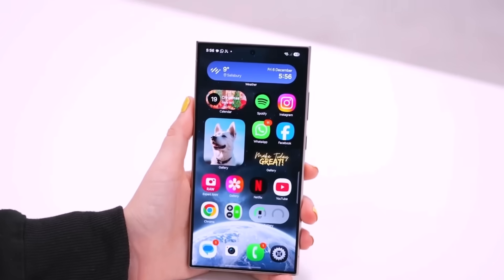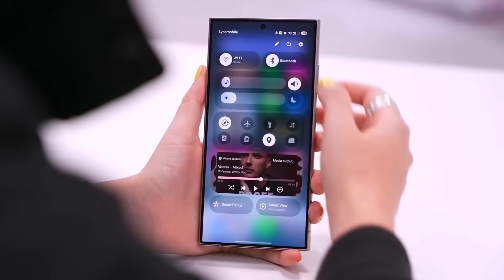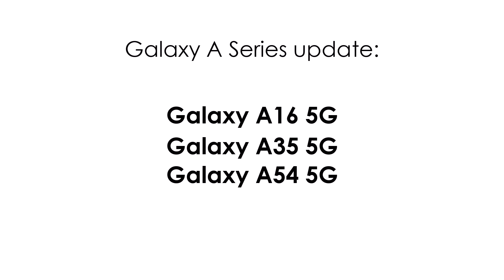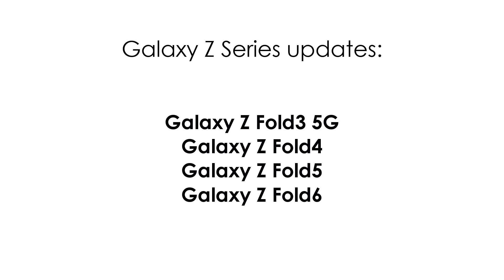Here's the list of all the devices in Canada that will receive the update in the next few months. Galaxy A series: Galaxy A16, A35, A54 5G. Galaxy Z series updates: Galaxy Z Flip 3, Z Flip 4, Flip 5, Flip 6 5G. Galaxy Z Fold 3, Fold 4, Fold 5, Z Fold 6 5G.